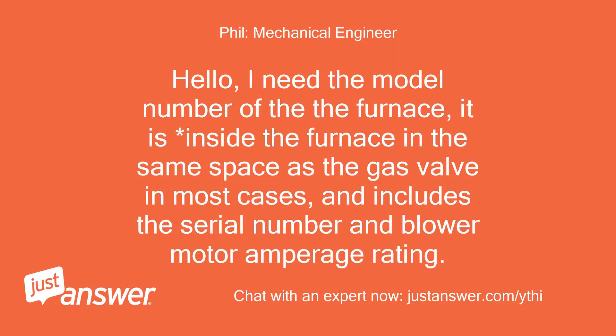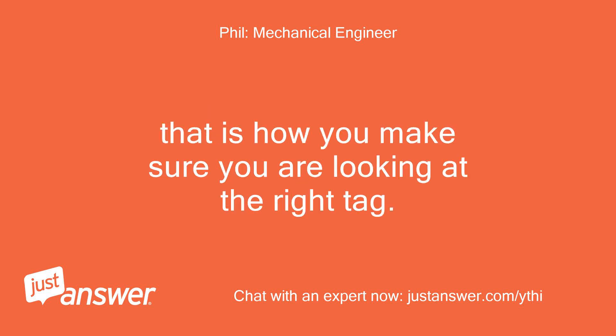Hello, I need the model number of the furnace. It is inside the furnace in the same space as the gas valve in most cases, and includes the serial number and blower motor amperage rating. That is how you make sure you are looking at the right tag.